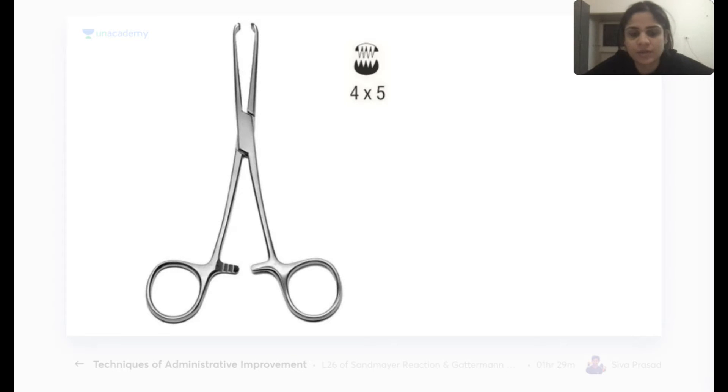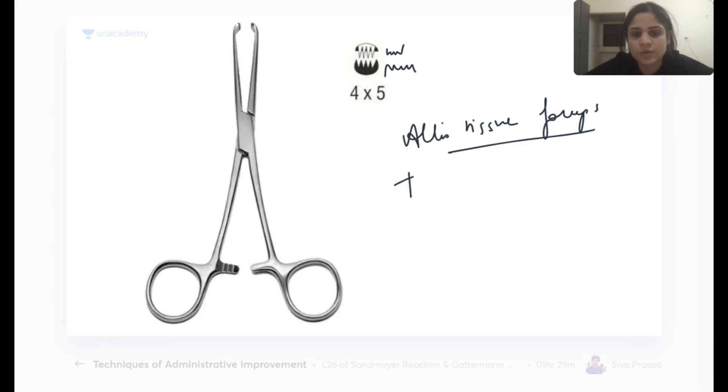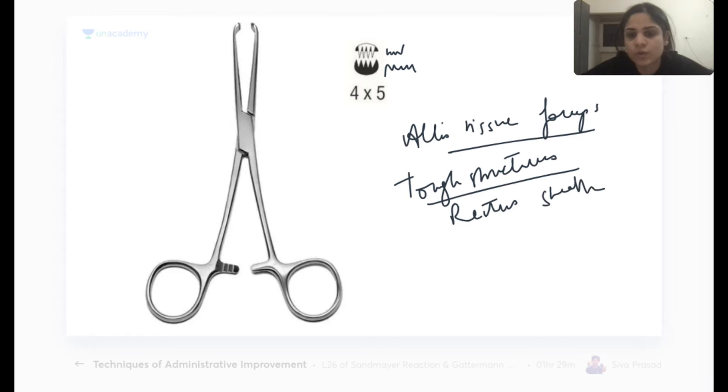Next is Allis tissue forceps. You can see the teeth — one side has four teeth and the other has five. Allis tissue forceps is used for holding tough structures. A specific example in OBGY-related surgeries is holding the rectus sheath during abdominal procedures.